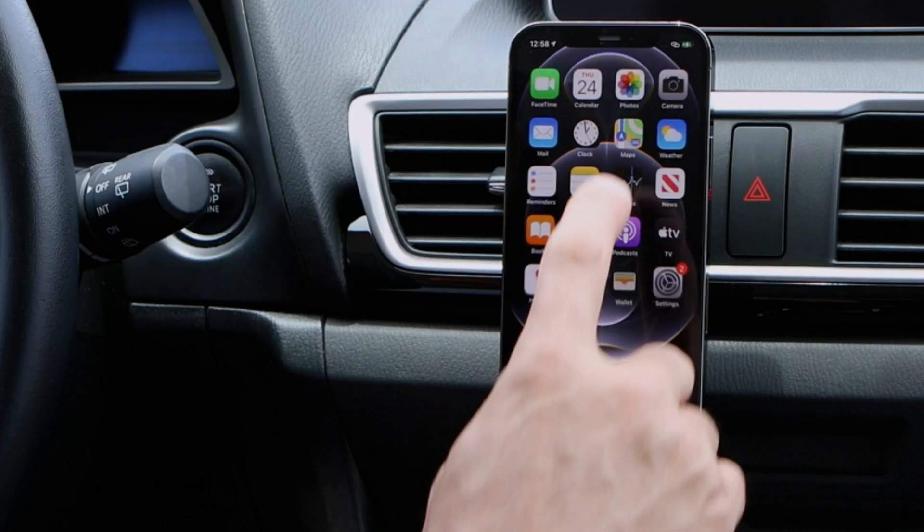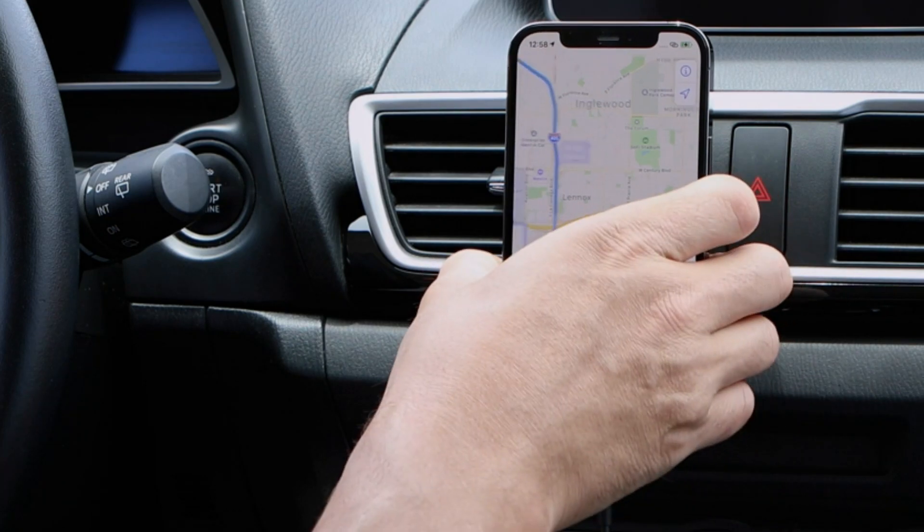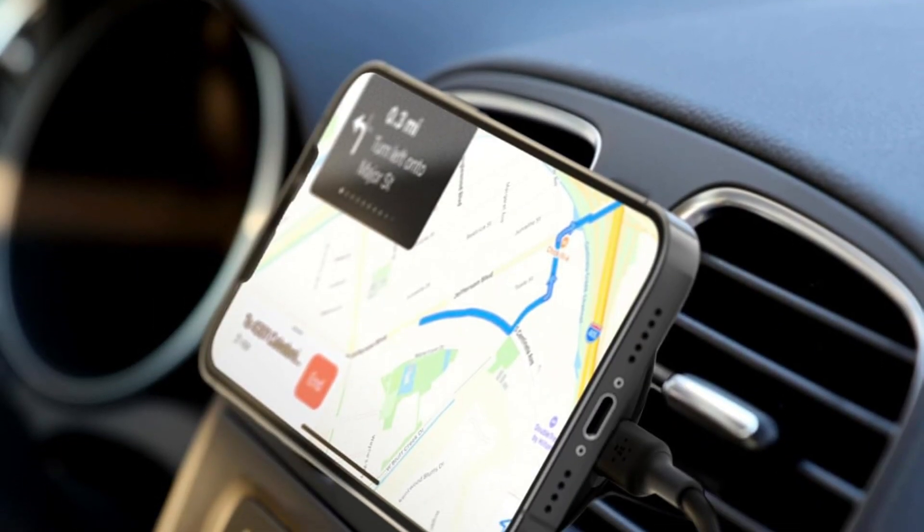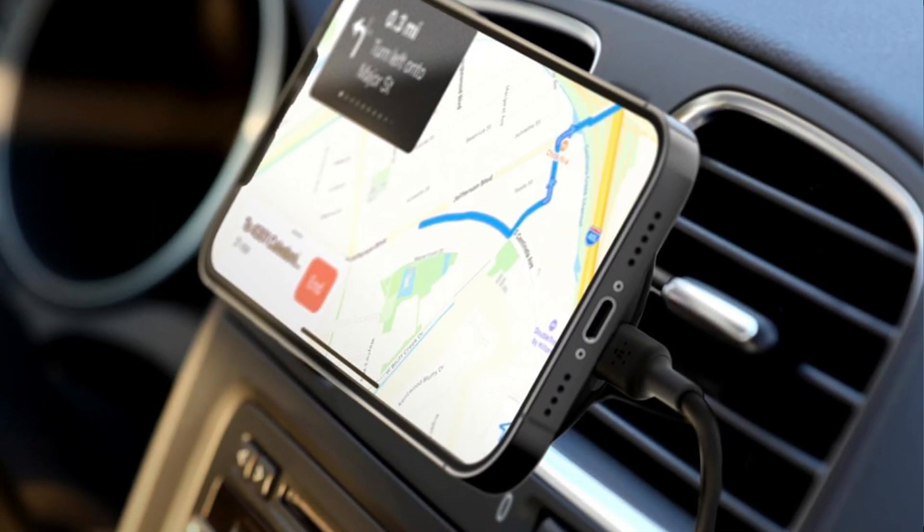The charger offers fast wireless charging, enabling you to power up your device quickly and efficiently while on the move. The adjustable mount allows you to position your phone at the optimal angle for navigation or hands-free calls, enhancing your driving experience.